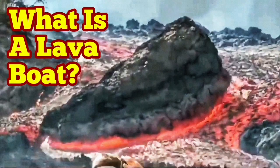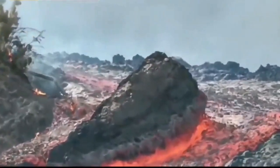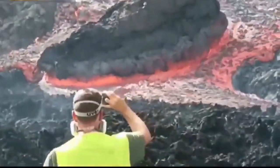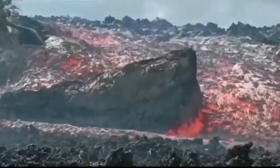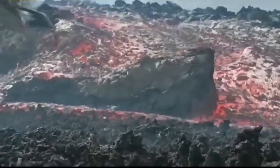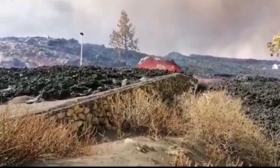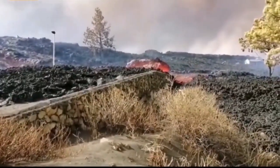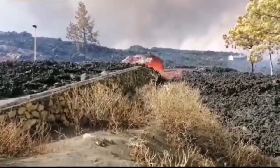What is a lava boat? This is a phenomenon we see when we have volcanism and lava which is flowing is very viscous. On the way it faces boulders and rocks from either native terrain or previous eruptions — even its own solidified lava. These can be kept floating on top of it because they are less dense than the lava flowing underneath, and they float on it, carried by the flow.